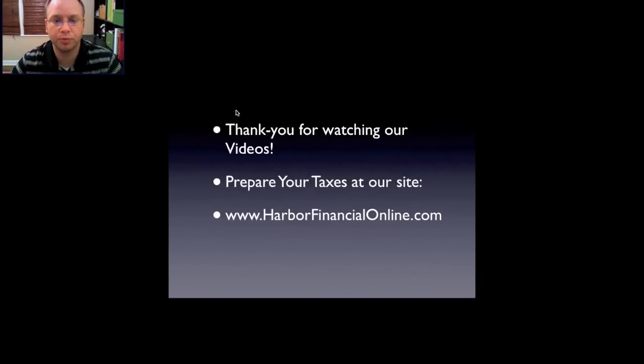I appreciate you watching the video. I hope you go to our site and look on YouTube — we have lots more videos on taxes. I appreciate your time. Thank you.